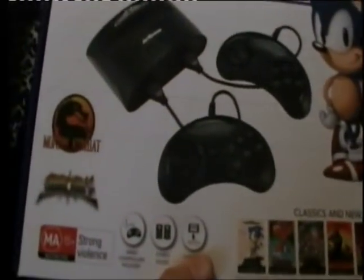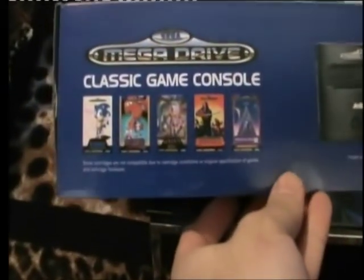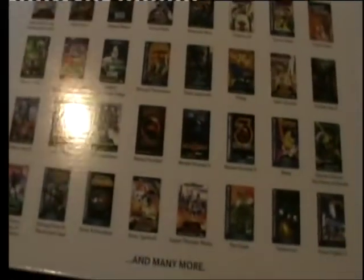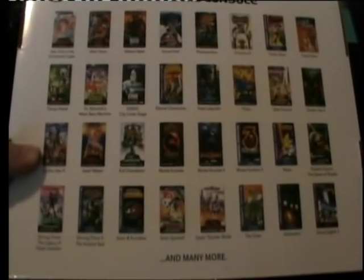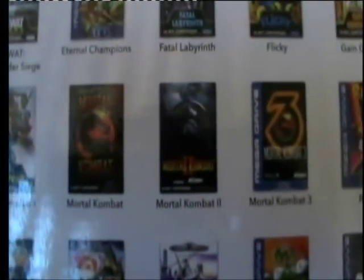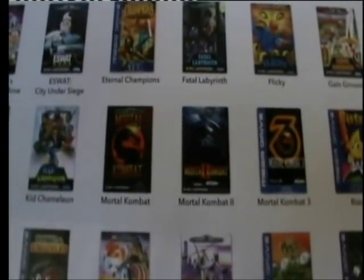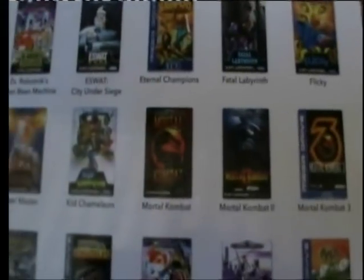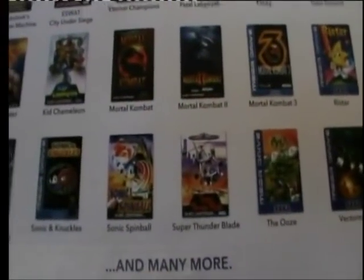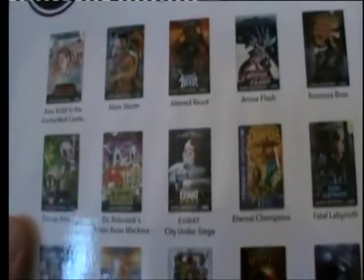Just before I open it, let's have a look at the back of this thing. There's more games advertised on the side. Not all 81 are displayed on the back here — it's only got a few. These are some of the games built into the system. Interesting — they give you Mortal Kombat, Mortal Kombat 2, and Mortal Kombat 3, because those are third-party licensed games not actually developed or produced by Sega. But I can't see Streets of Rage 1, 2, and 3 on here — I'm hoping that's in there.